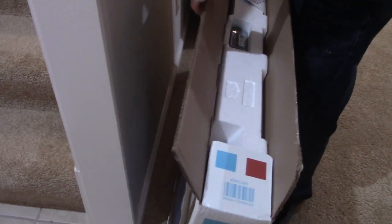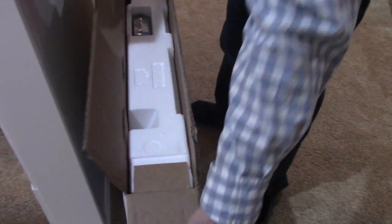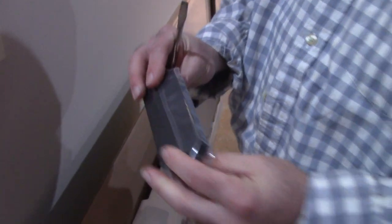My dad is currently unboxing it. We were between this or LG, and we've had good experiences with Samsung before. We've had two Samsung TVs — a CRT and then our current LCD — that have exceeded expectations and had zero problems. We had an old Samsung CRT that was about 20 years old when we had it.